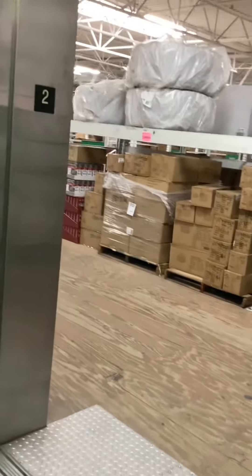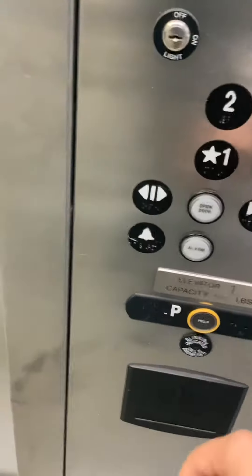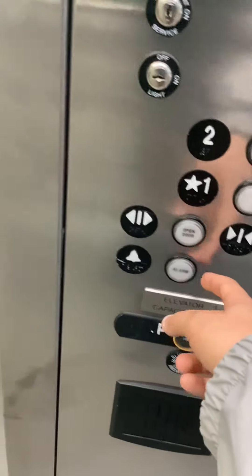This is the service store floor. That's kind of weird. Look at that — one braille. That's odd.